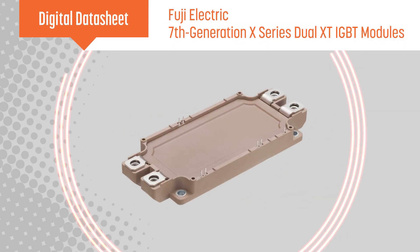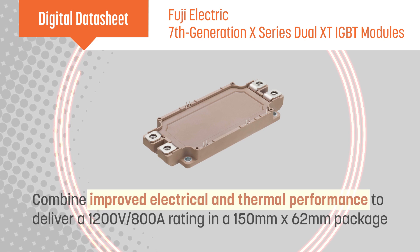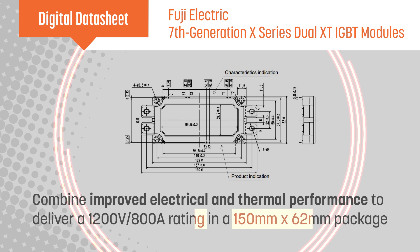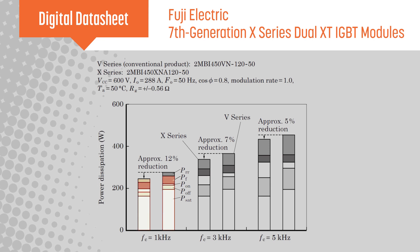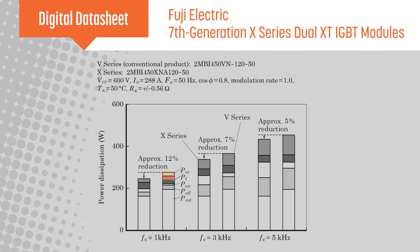Fuji Electric's 7th generation X-Series Dual XT IGBT modules combine improved electrical and thermal performance to deliver a 1200 volt, 800 amp rating in a 150 by 62 millimeter package. Enhancements to the IGBT and freewheeling diode reduce power dissipation by up to 12% compared to conventional modules, resulting in more efficient operation.